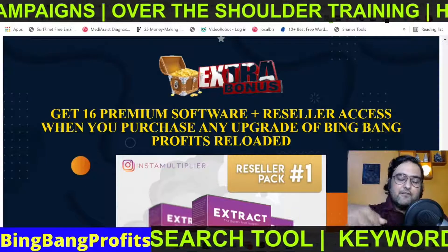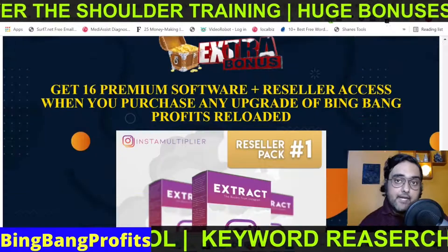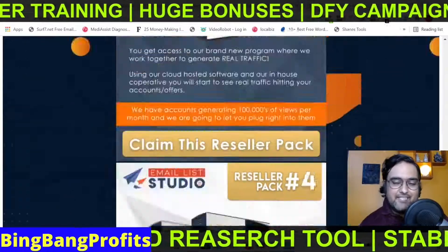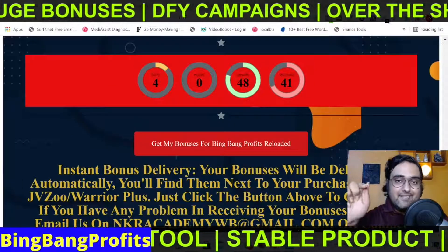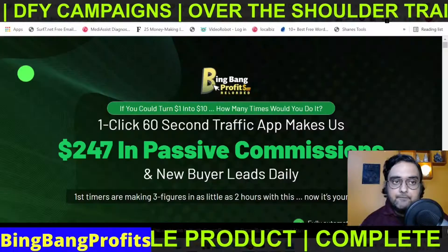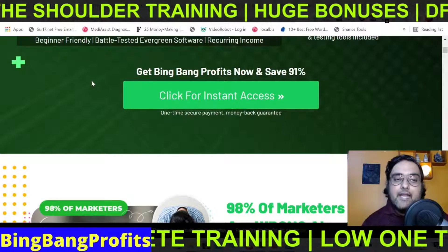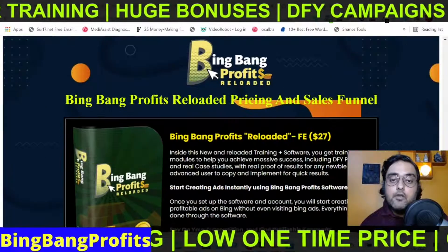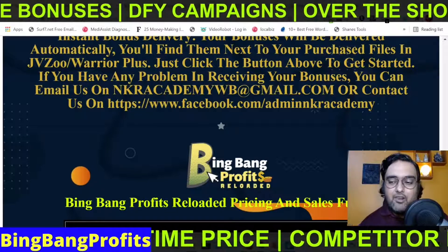Please go down to the description of this video and click the link to my bonus page to check how premium my bonuses are. If you are upgrading with any of the OTOs, you are also going to get another bunch of 16 premium bonuses with reseller rights to each of them. To claim all of my bonuses, go to the description, click the link to my bonus page, scroll down to find the red buttons to reach the sales page, then click the green buttons to get access. Your bonuses will be delivered directly to your WarriorPlus account.